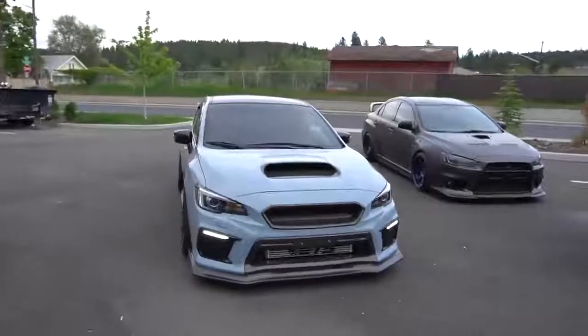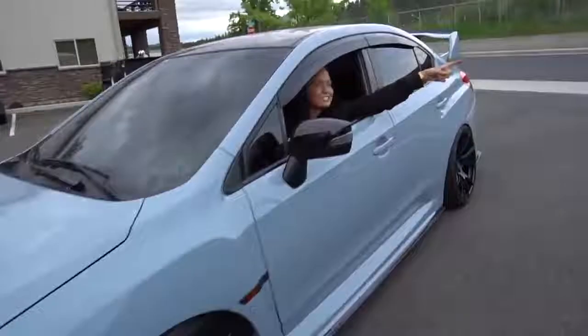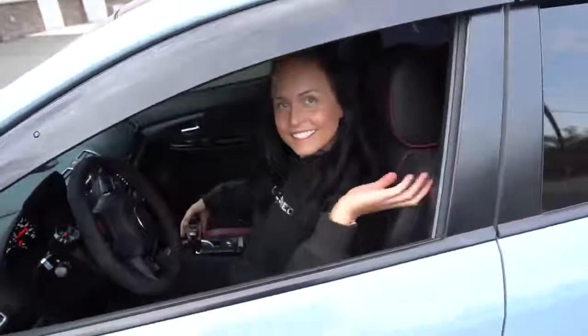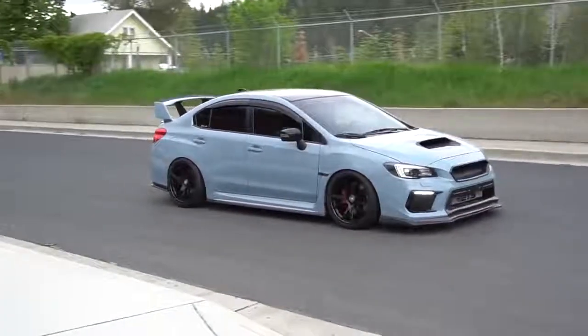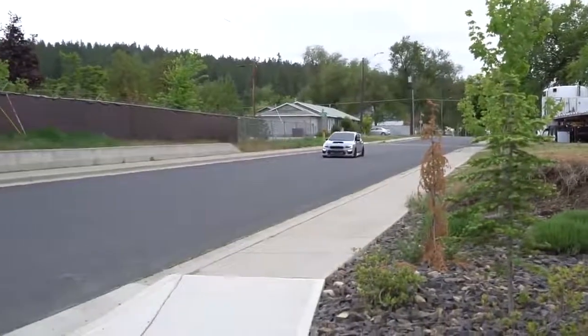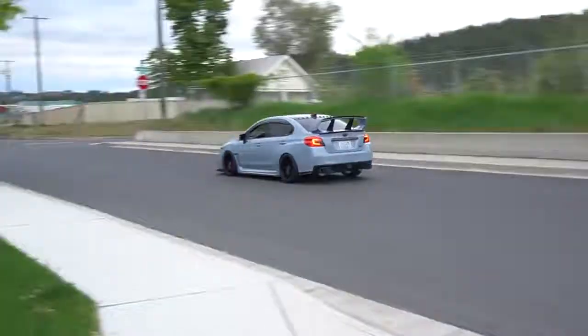Oh damn, that looks good! I hope you guys like the red brakes on the car. I feel like everything kind of just flows together now. I just got done at the gym, same with Devon — he's right over there in his truck.